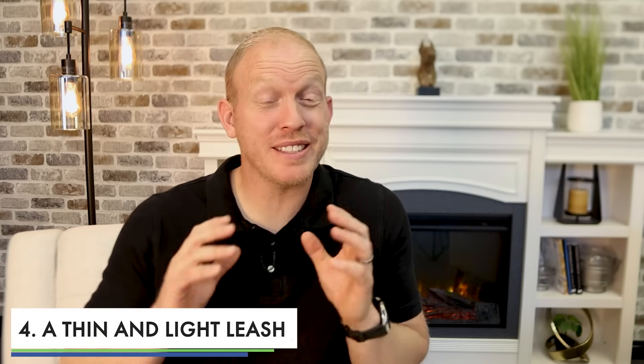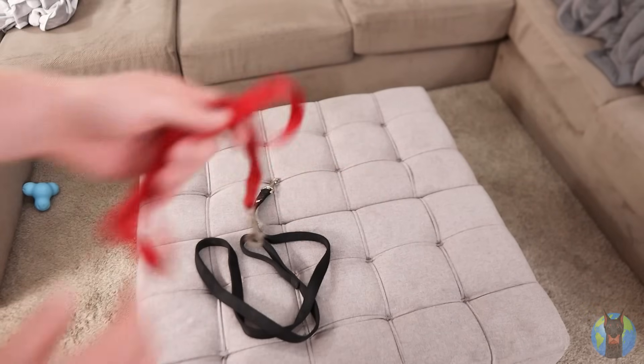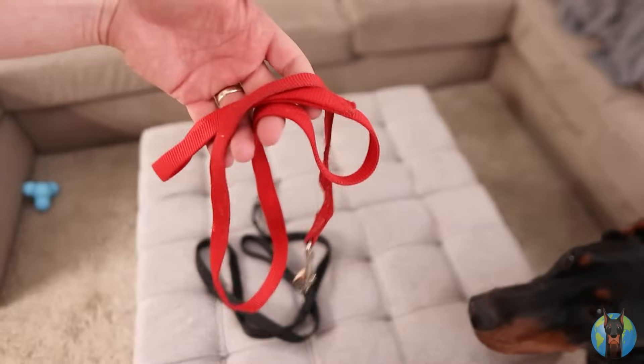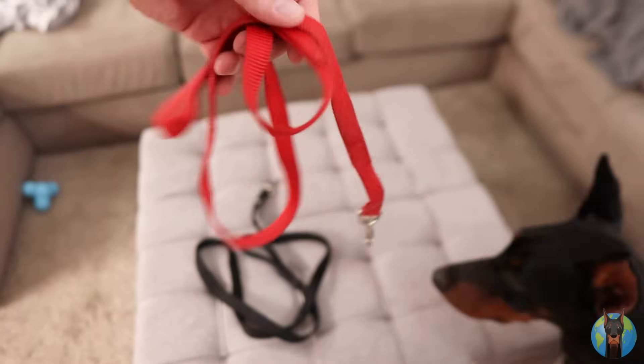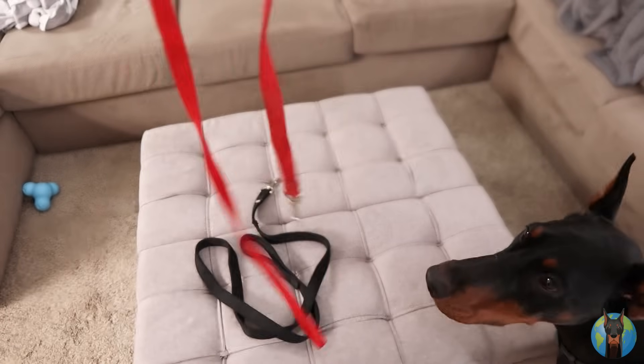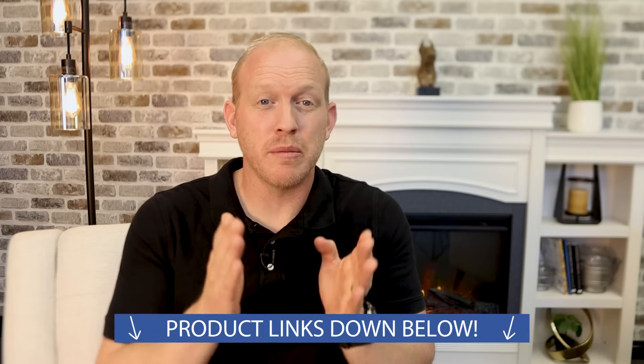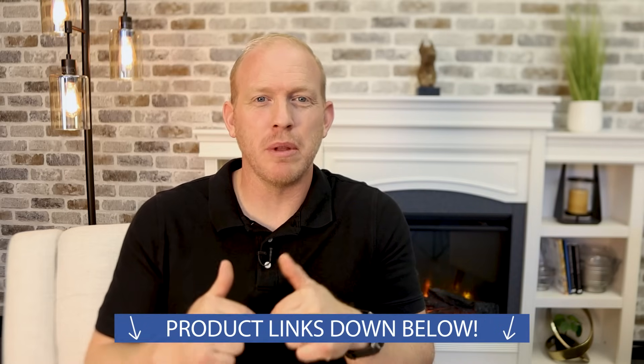Number four is a thin, light leash. This is another area where you want something inexpensive but secure. Thin and light is important because wearing a leash is already going to be weird enough for your dog — having a big hefty one that weighs them down is counterproductive. For your young pup, definitely have something thin and light; it makes the transition to leash training a whole lot easier. Quick note: in the description below this video you'll find links to my recommended products for Dobermans, with specific recommendations for each of these categories.